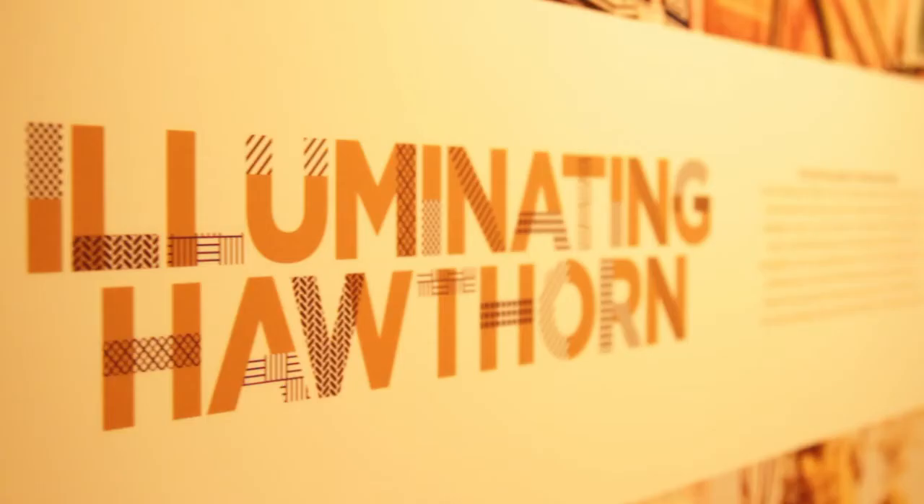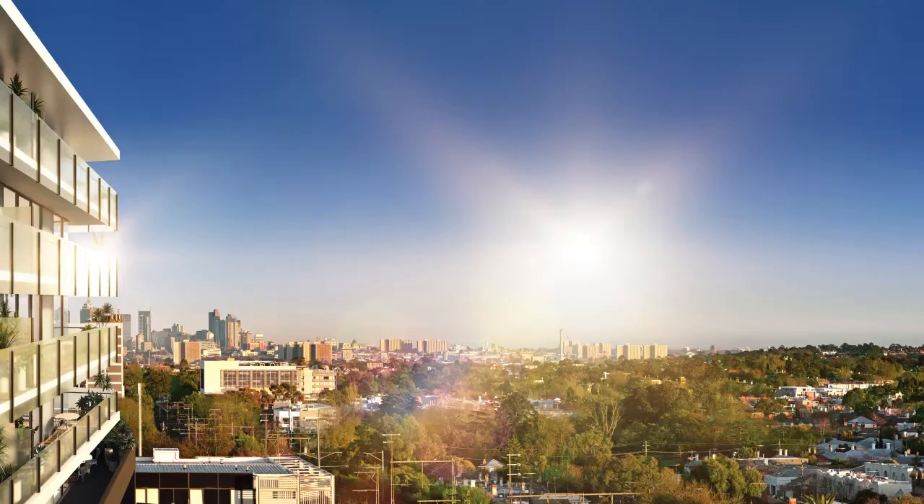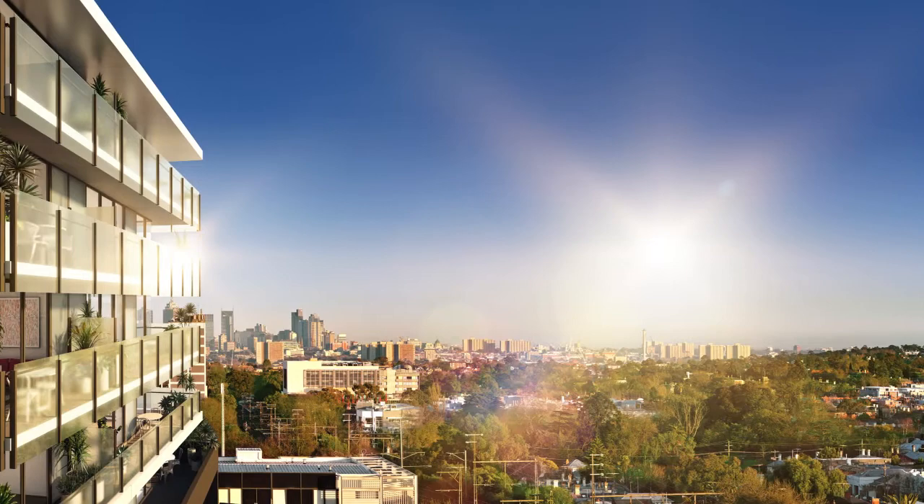360 Property Group, we're a development and sales agency. At Bree and Hawthorne we were engaged originally when the site was purchased by the developer. Since the project got town planning approval we've been involved in the sales and marketing.